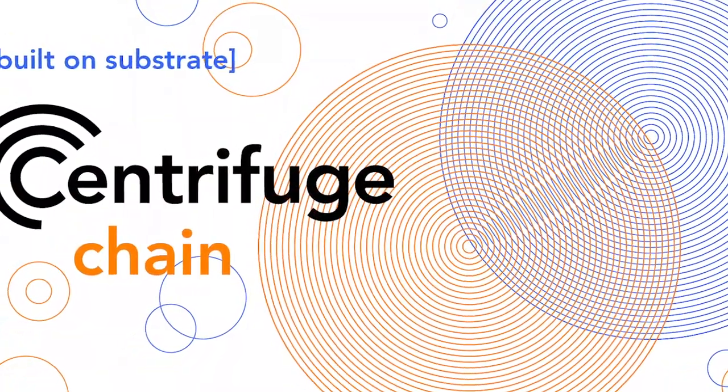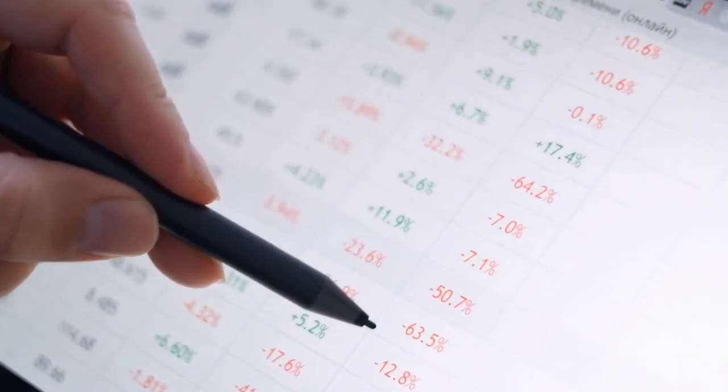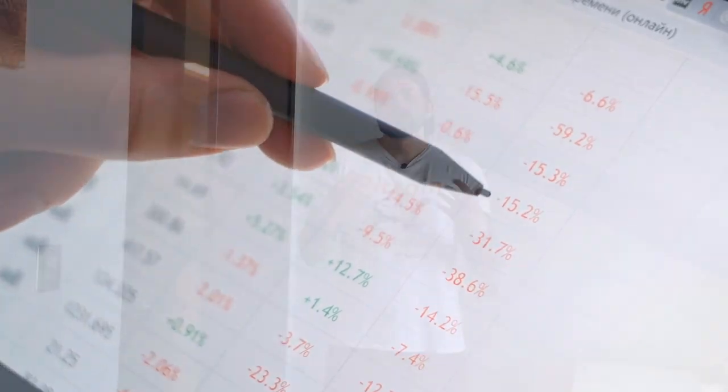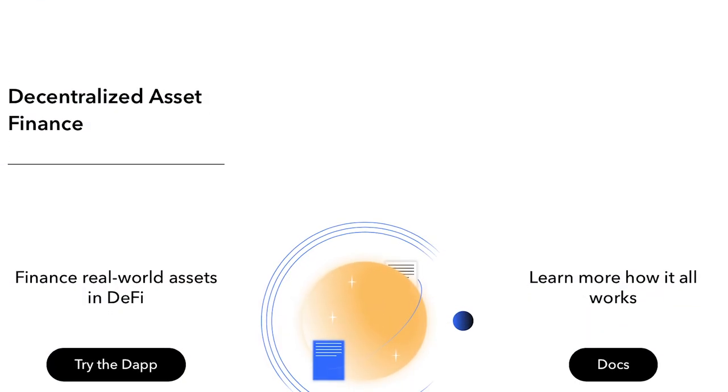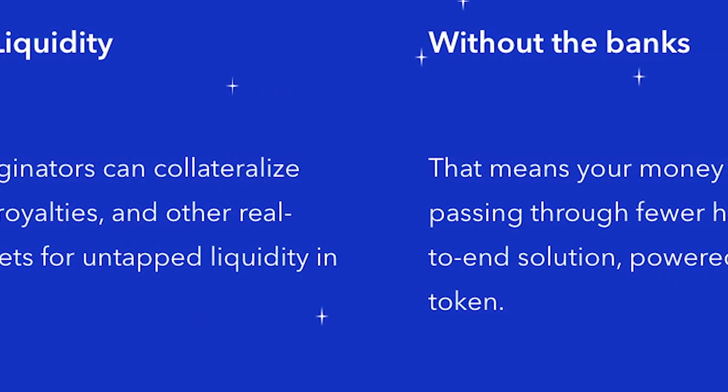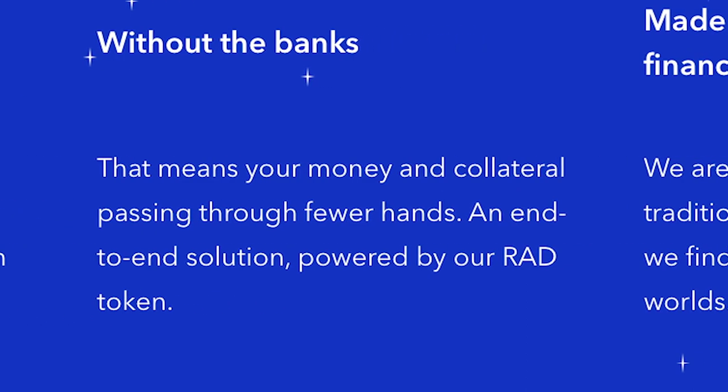What is Centrifuge? Centrifuge is the protocol for decentralized asset finance. Borrowers can access bankless liquidity and investors can earn attractive yields from an open marketplace of asset pools. Centrifuge provides the gateway to access DeFi liquidity using their suite of open source tools: Tin Lake, Centrifuge Chain, and a P2P protocol. DeFi aims to build the most efficient global finance grid that distributes money in a fair and trustless way — an open decentralized platform to connect the global financial supply chain.